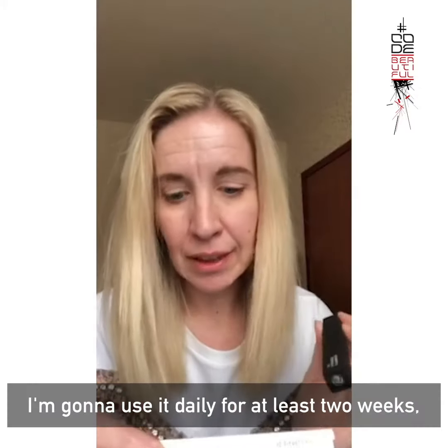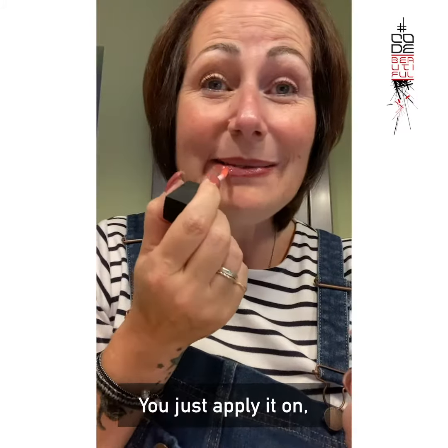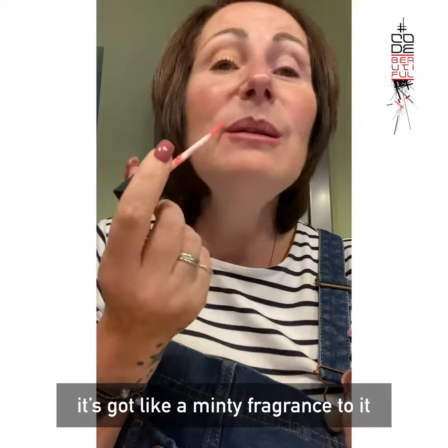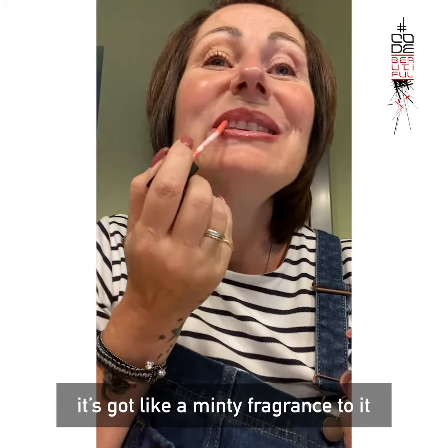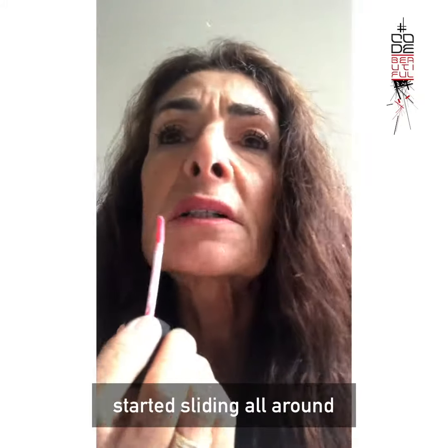I'm going to use it daily for at least two weeks because that gives you the best results. You just apply it on — oh, it's got like a minty fragrance to it. It actually feels like I'm putting an oil on my lips, so it's sliding all around.